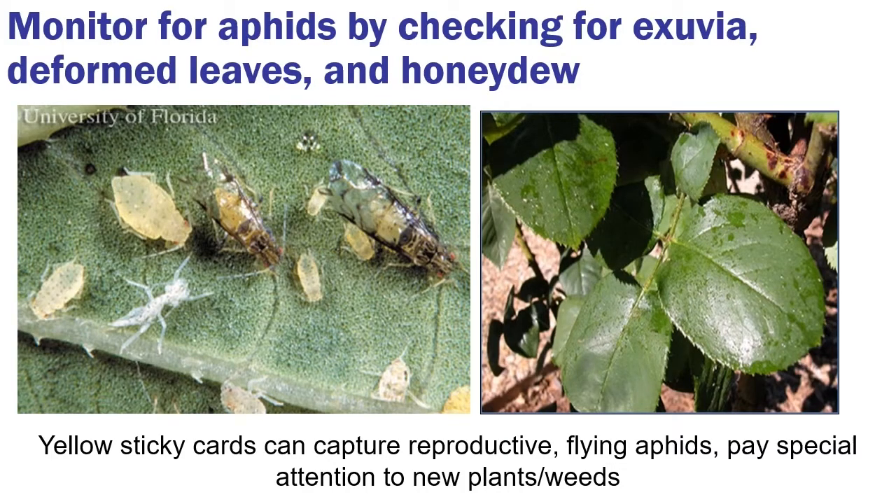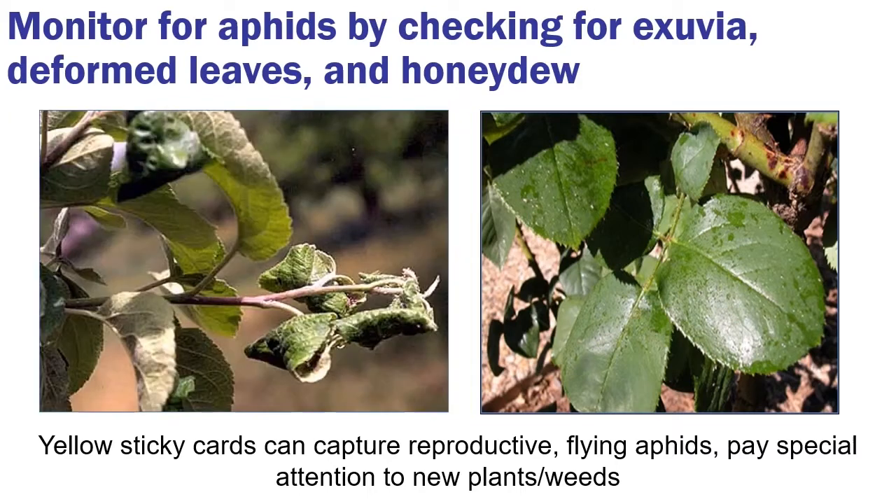Some of the things you'll monitor for with aphids are exuvia — the white shed exoskeletons left behind by an accumulating population. You'll see lots of those if the population is building. You'll also see deformed leaves: as they feed and suck the juices out, leaves will cup and curl, with aphids hiding inside. And you'll see honeydew, the sticky liquid that accumulates on leaves and attracts black sooty mold. To monitor, look for these symptoms and use tools like yellow sticky cards. Pay special attention to any new plants you're bringing in and weeds that may be encroaching.